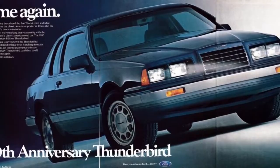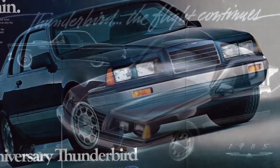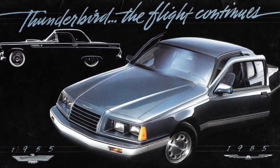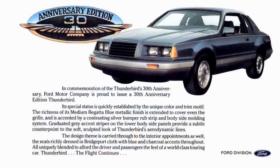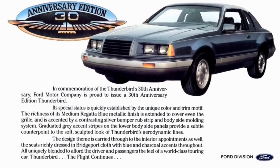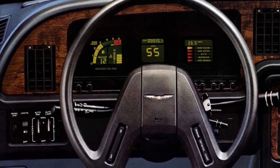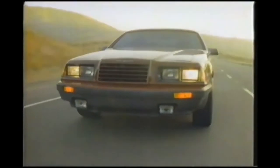In 1985, the Thunderbird celebrated its 30th anniversary, so a 30th Anniversary Edition model was offered. It featured unique blue paint and stripes, came loaded with all the options, was loosely based on the Elan trim, and most examples were equipped with a 5-liter V8. All Thunderbirds received an updated interior with a redesigned instrument panel, and the grille and tail lamps were also revised. The Turbo Coupe saw engine output increased to 155 horsepower. A total of 151,000 T-Birds were delivered.